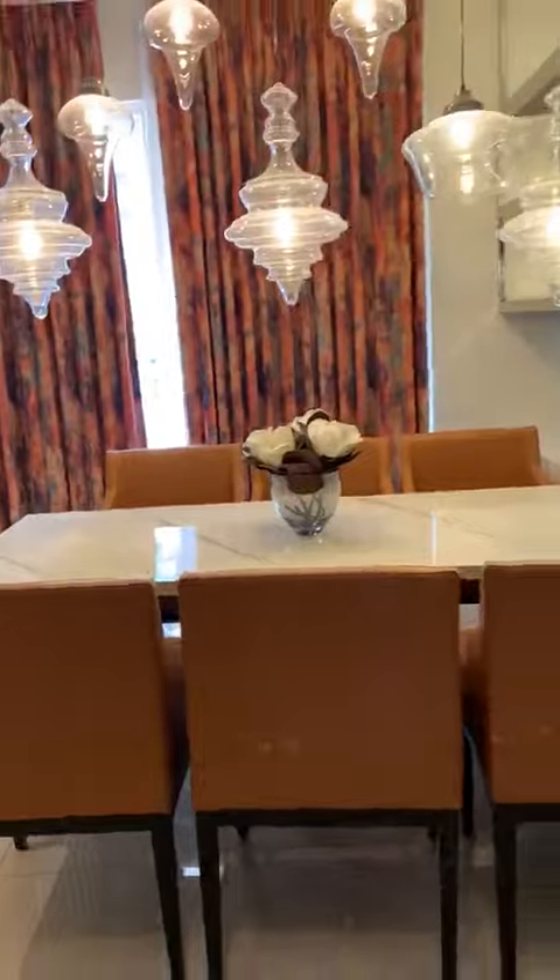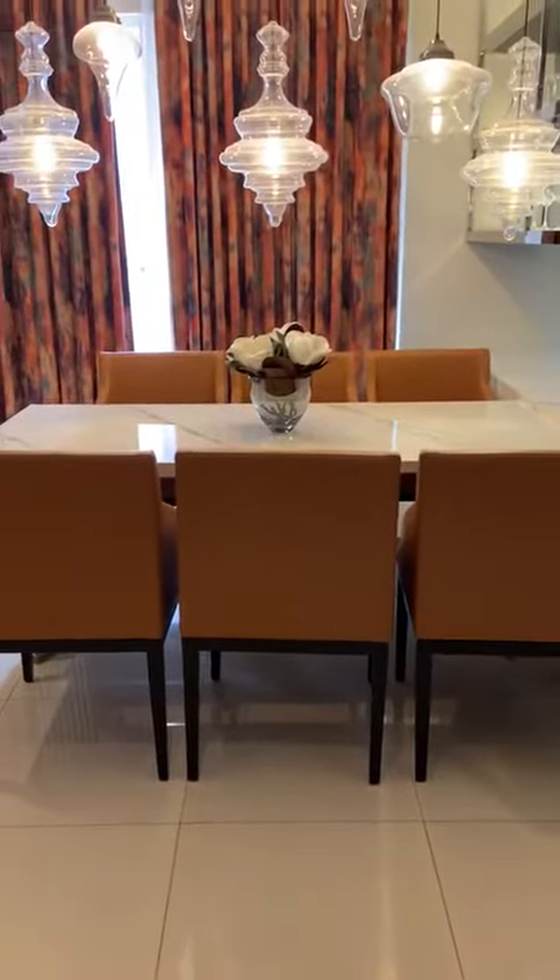You are getting a huge dining space here — it is almost about 10 feet into...